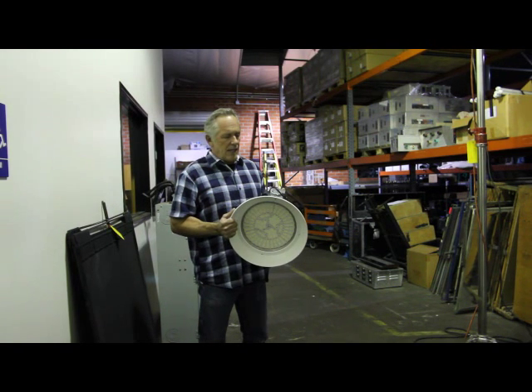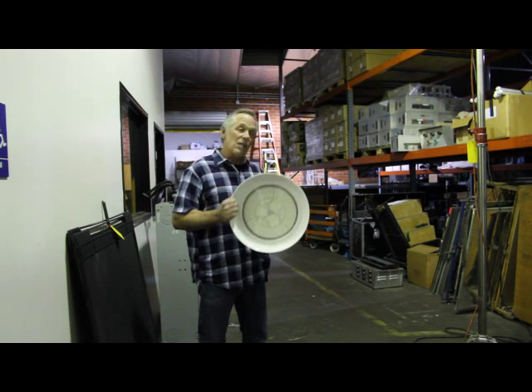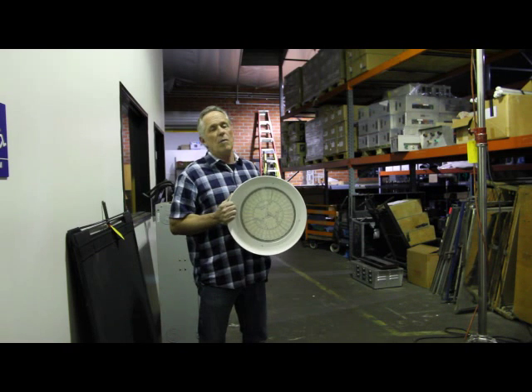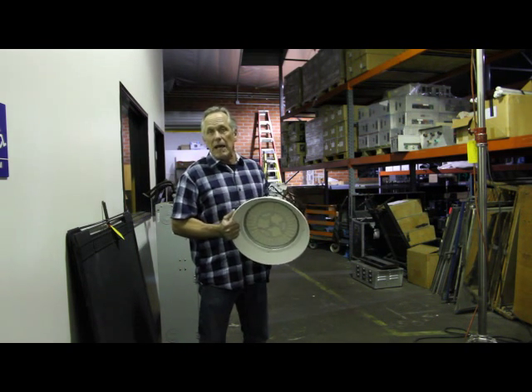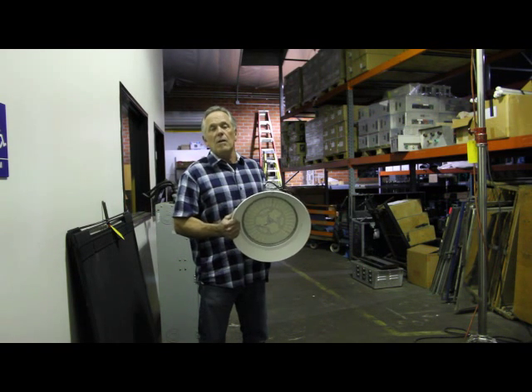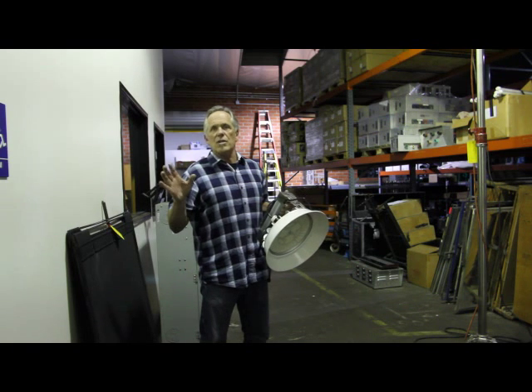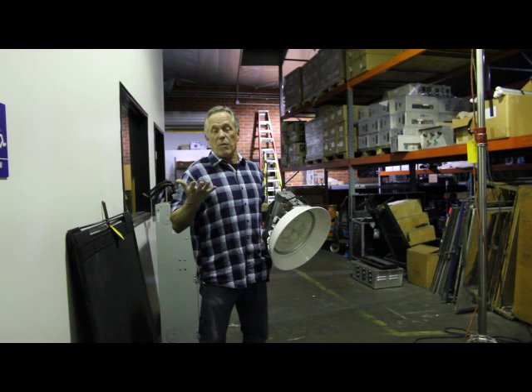This light is going to use less than half the energy. It's also dimmable. So if your building is moving to a smart system, this light is compatible — meaning you can hang this with the smart system installed, and this light will dim automatically during the day when the sun's bright.